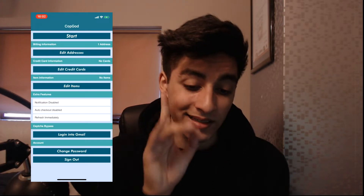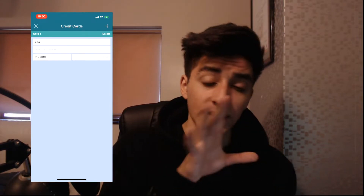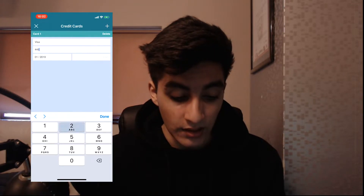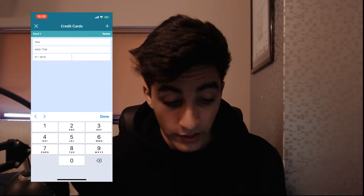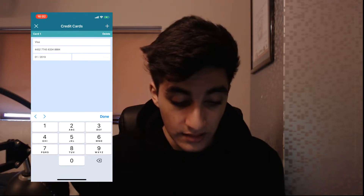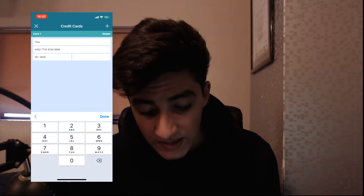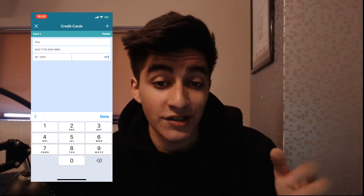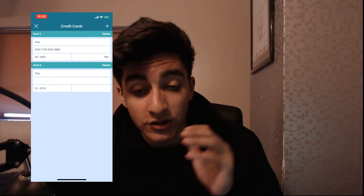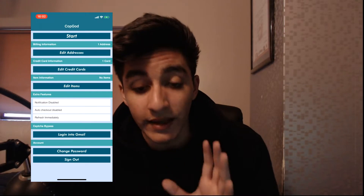Now let's go to credit card information. Click Edit Credit Cards, then Add Credit Card — it's pretty similar to the address section. Type in your card number, expiry date, and CVV. I'm entering random numbers just for the video example. You can add an extra card if you'd like, then delete any you don't need.